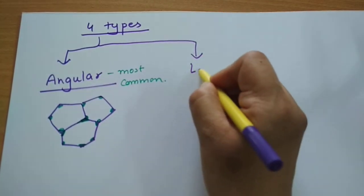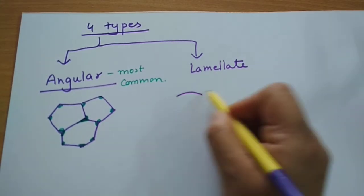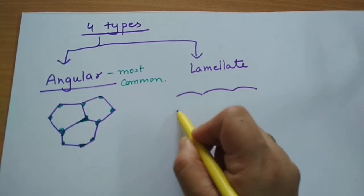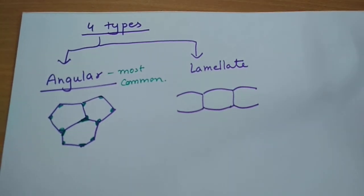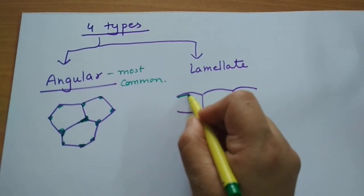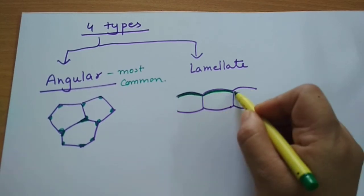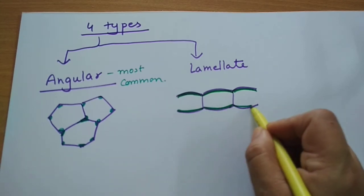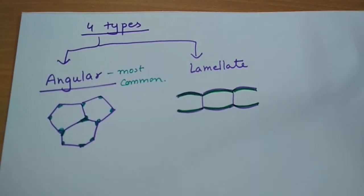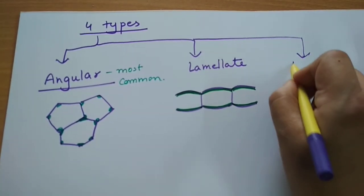The second type is lamellar colenchyma. In lamellar colenchyma, the cells have thickenings only on the tangential walls — that is, the thickenings appear only on those walls aligned in one direction, not at the corners.